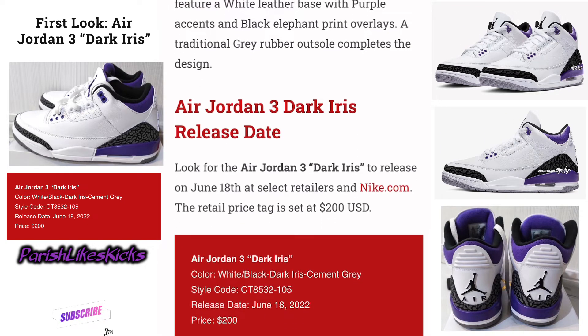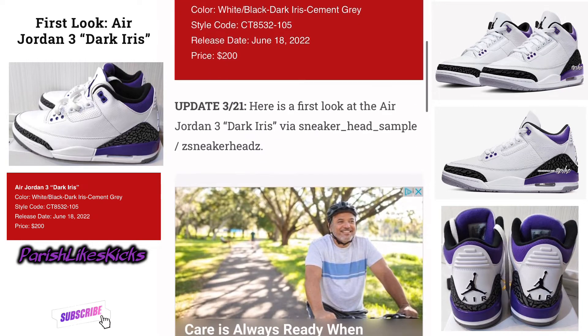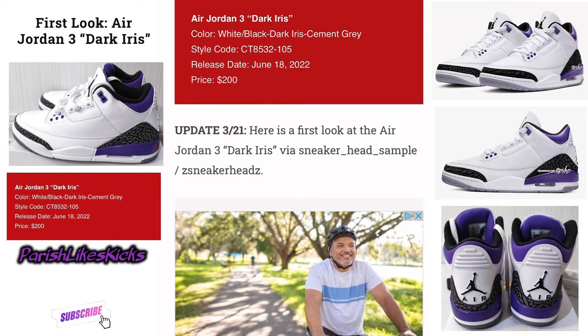Air Jordan 3 Dark Iris release date. Look for this Air Jordan 3 Dark Iris to release sometime around June 18th at select retailers and Nike.com. The retail price tag is set at $200. Not bad, man. June 18th is the date and $200 is the price.